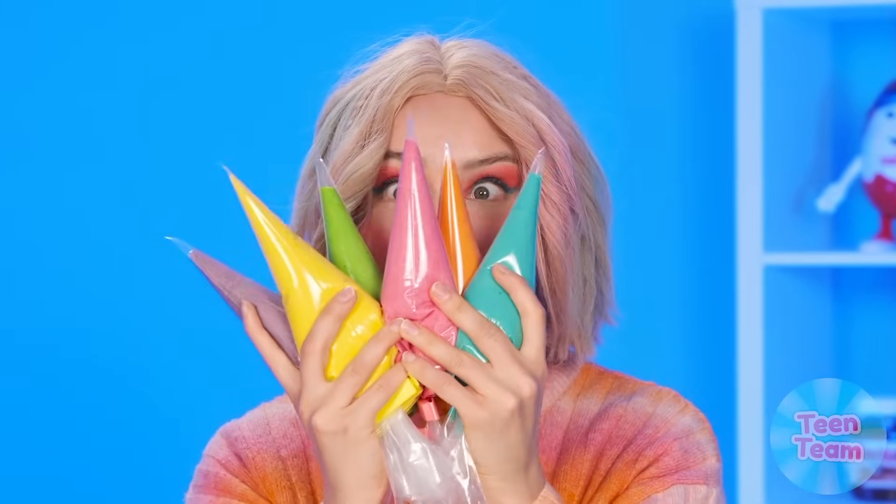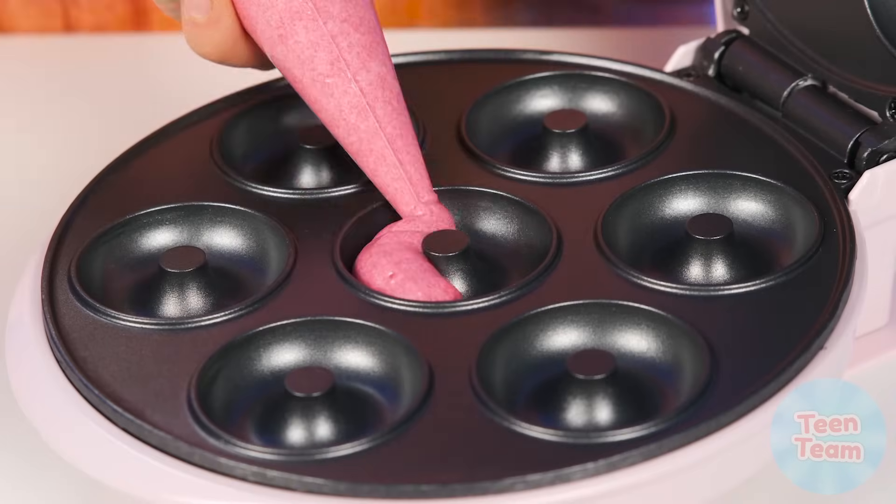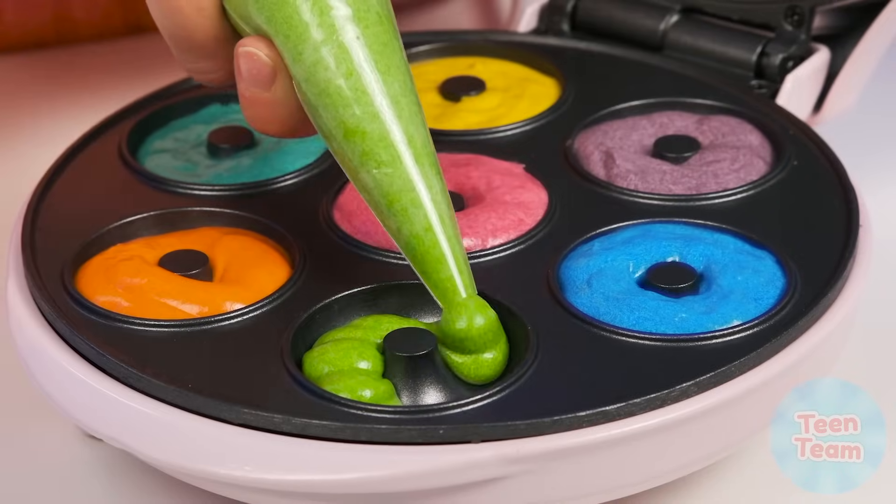You just need to pour the dough. I can do that. Only my donuts will be colored because it's so much more fun! Granddaughter, you're such a dreamer.